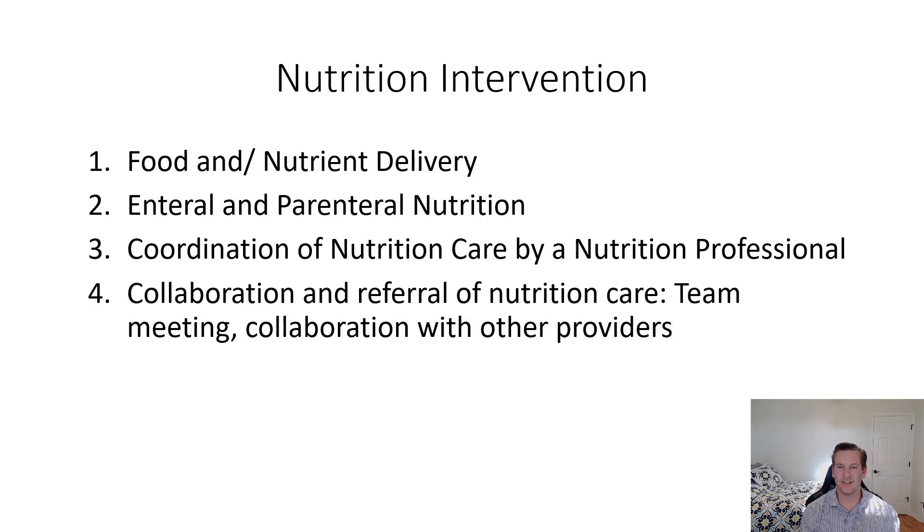Moving into the nutrition intervention, we have food and nutrient delivery as well as enteral and parenteral nutrition. This patient did have a central line, so we are able to administer PPN or TPN, which will be discussed further. We also address coordination of nutrition care by the nutrition professional and collaboration and referral to nutrition care team meetings and other providers.